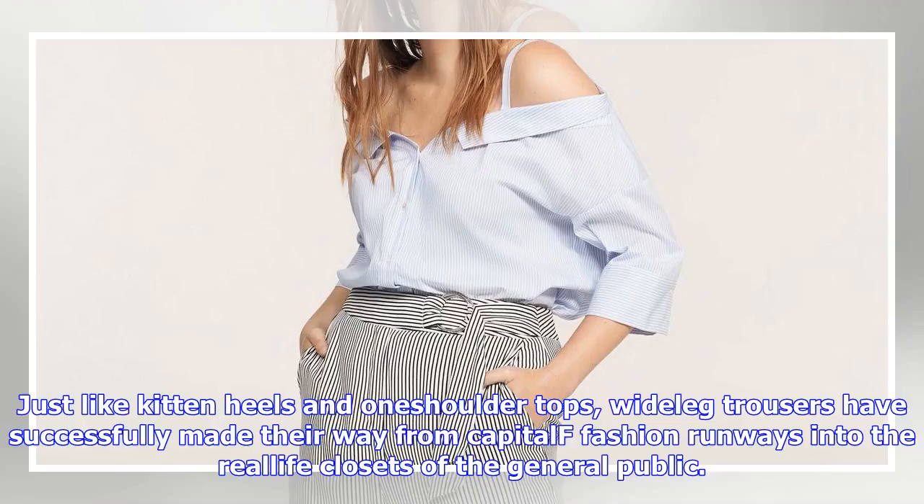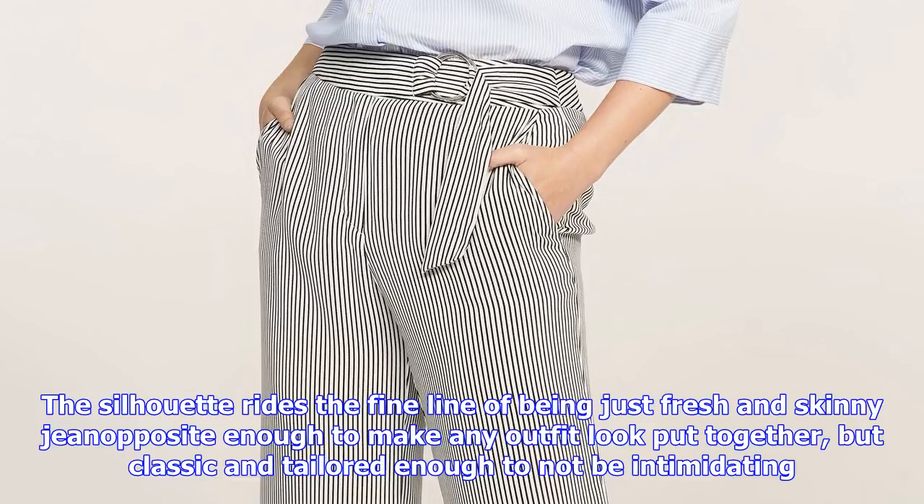Just like kitten heels and off-the-shoulder tops, wide-leg trousers have successfully made their way from fashion runways into the real closets of the general public. The silhouette walks the fine line of being just fresh and sleek enough to make any outfit look put together, but classic and tailored enough to not be intimidating.